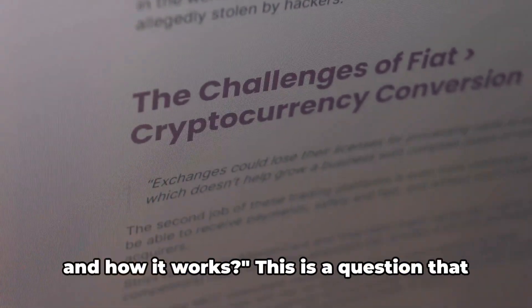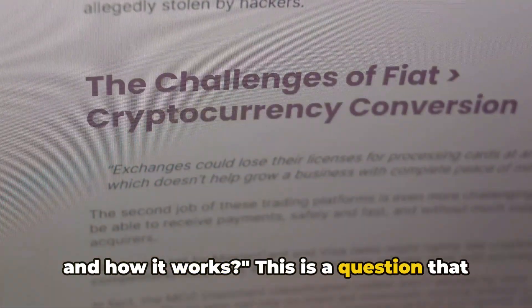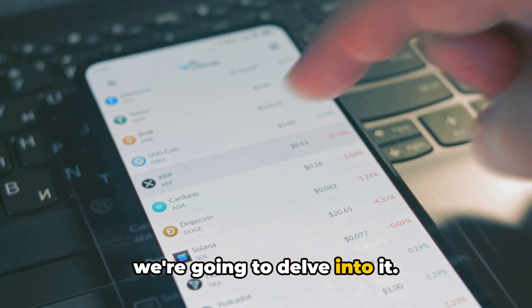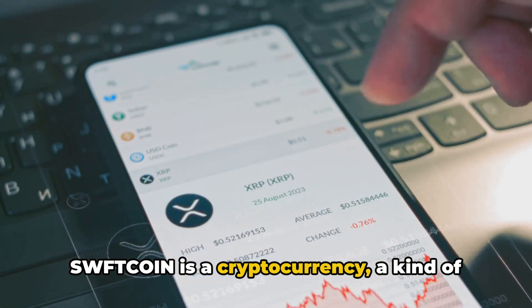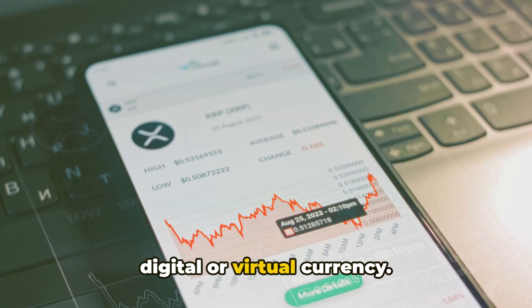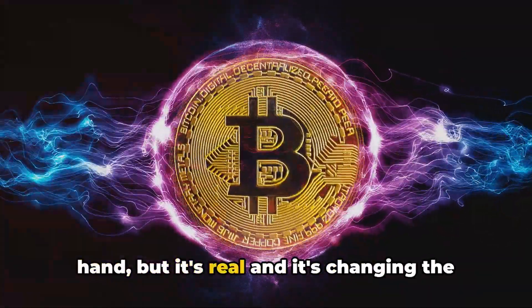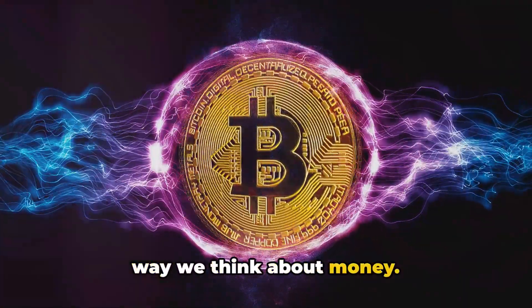Have you ever wondered what Sweptcoin is and how it works? This is a question that has been on the minds of many, and today we're going to delve into it. Sweptcoin is a cryptocurrency, a kind of digital or virtual currency. It's not something you can hold in your hand, but it's real, and it's changing the way we think about money.